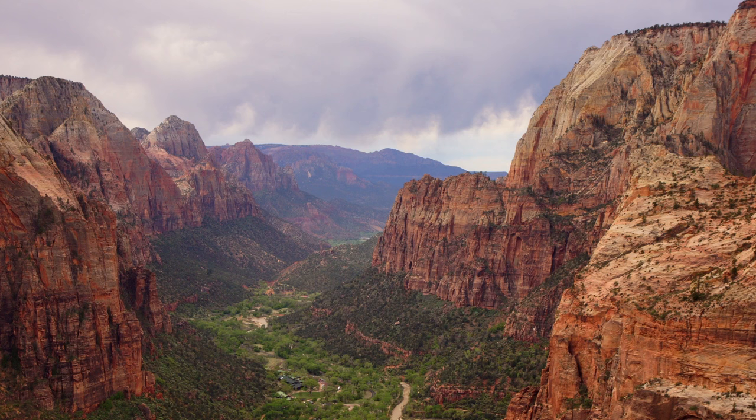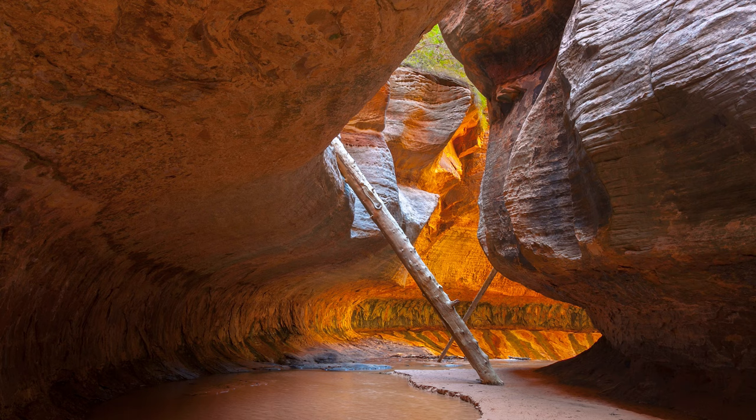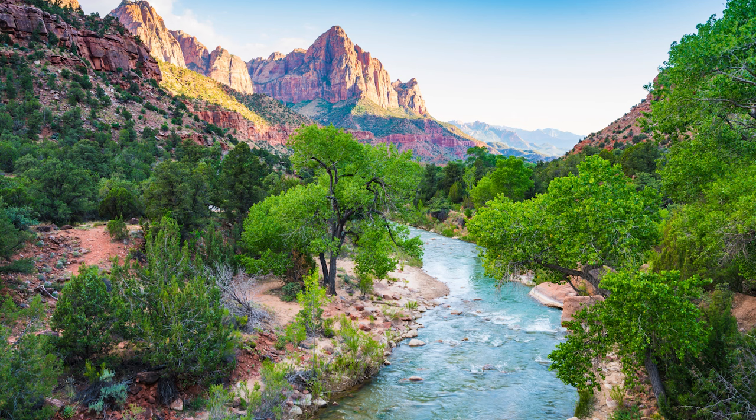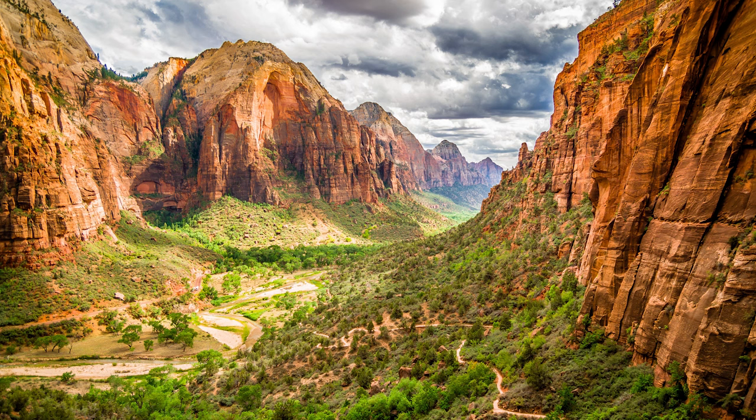eroded through the sandstone layers to create a series of canyons, the largest of which is Zion Canyon itself. Many of the smaller canyons here are referred to as slot canyons, which are much narrower and often take on unique shapes. These rivers also create riparian ecosystems, those found in the transitional zones between aquatic and terrestrial ecosystems,